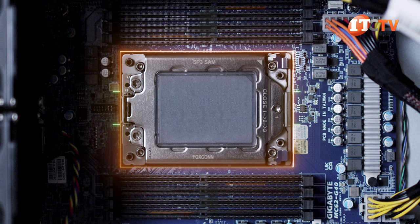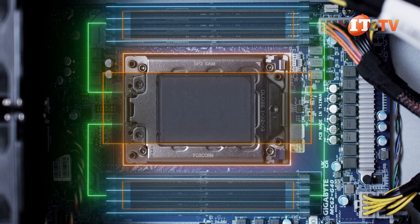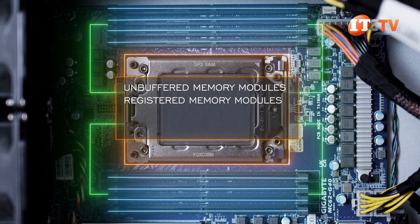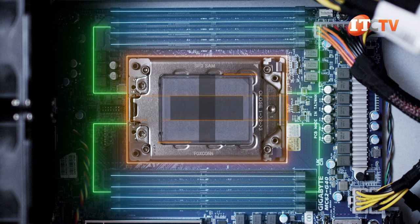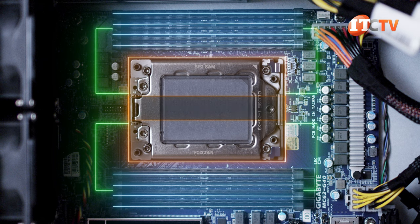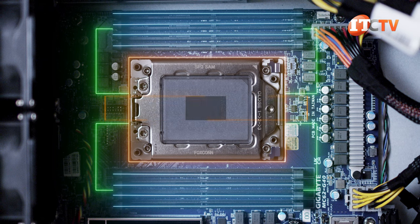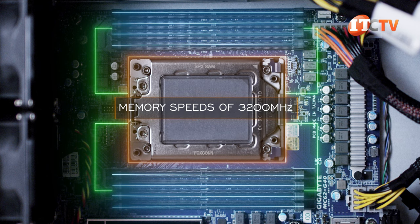To either side of the CPU socket are four DDR4 DIMM slots for eight slots total. The system supports unbuffered, registered, or load-reduced DIMMs, plus the 3DS varieties. With the CPU supporting eight memory channels, each DIMM resides in its own channel for optimal bandwidth. Depending on your choice of memory modules, the system supports speeds from 2,100 MHz all the way to 3,200 MHz.